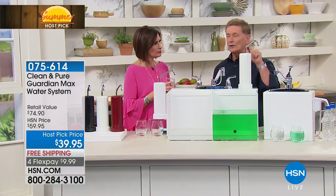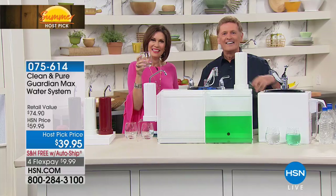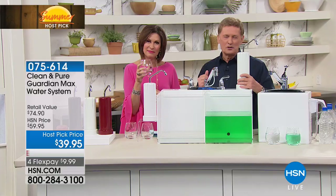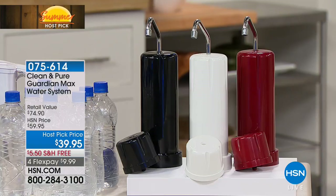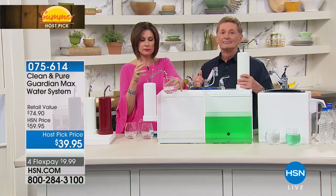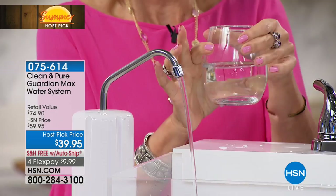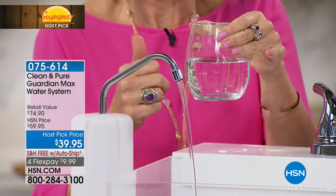Let's go to the phones — Helen is calling in from Illinois. Helen, I understand you've been drinking your Clean and Pure water for quite some time. About 30 years! Tell all of America about this. I've spoken to you before, Bob, and it's my pleasure to call in every time you're on. The current one I have is a previous model, and I've had it nine years. I'm in the Chicago area — the water tastes terrible. I was not a water drinker until I bought the Clean and Pure. I use it for cooking, coffee, and tea. I can't say enough about it.